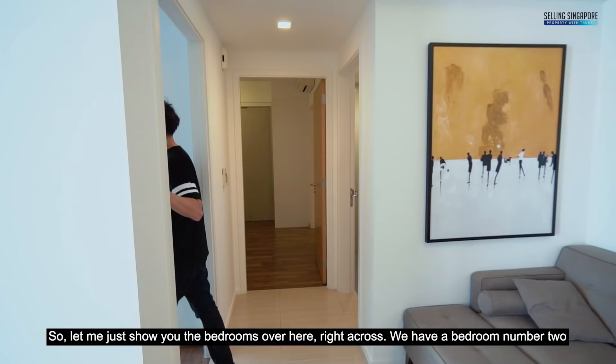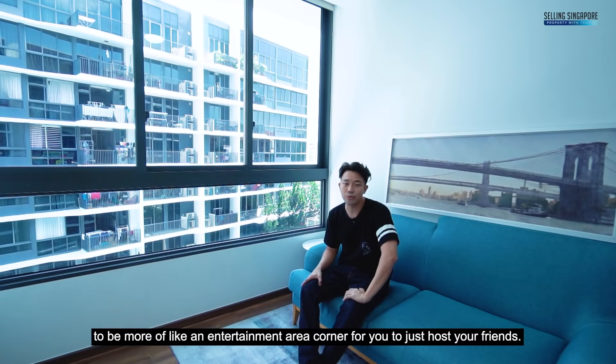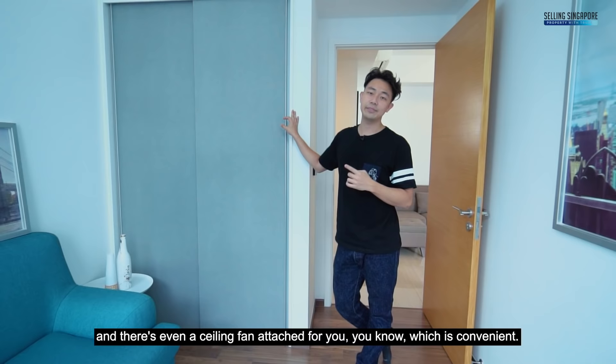Let me show you the bedrooms. Right across we have bedroom number 2, and we've placed it nicely with a sofa to make it more of an entertainment area — a corner to host friends, play some PlayStation or put a movie on. Otherwise, this can be a whole other common bedroom where you can set in a queen size bed or super single, however you please. You've got wardrobe space, ACs and even a ceiling fan attached, which is convenient.